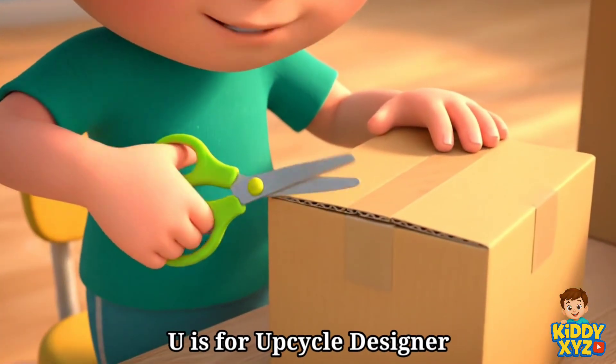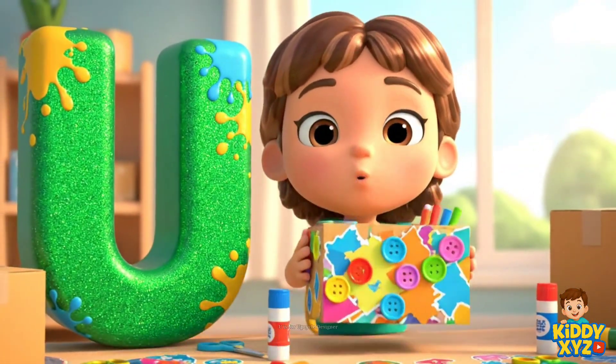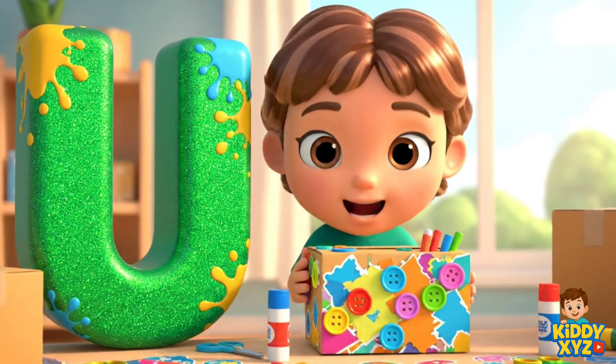U is for Upcycle Designer. Turning old boxes into cool new stuff.